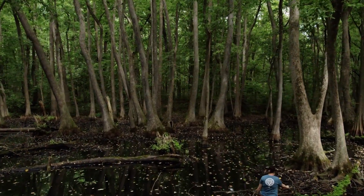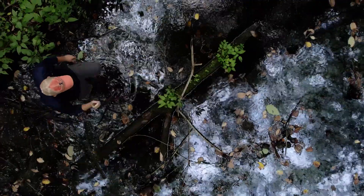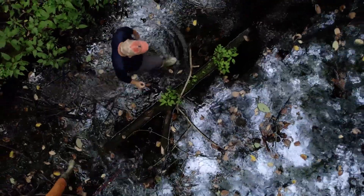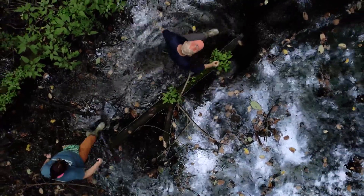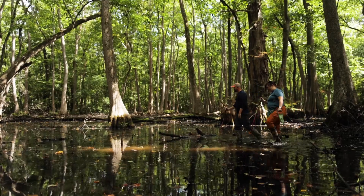Southern Illinois is an interesting area where we have the northern range limit of bald cypress tupelo swamps. Bald cypress tupelo swamps are typically associated with the southeastern United States and it's a very imperiled type of habitat.